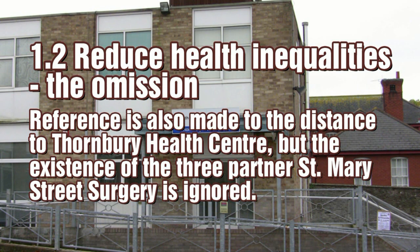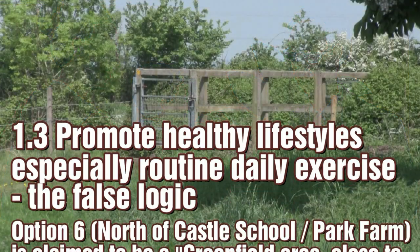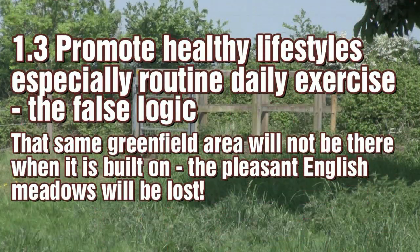The report refers to Thornbury Health Centre but leaves out the surgery in St Mary Street. For promoting healthy exercise, option 6 is an inviting green and pleasant area now — but it won't be if the development starts.